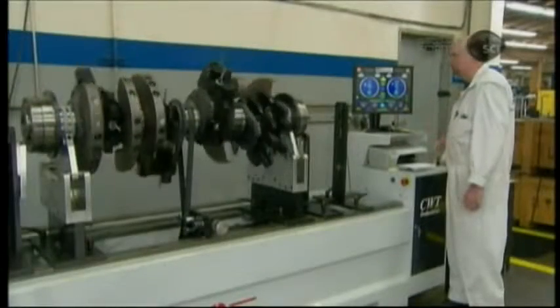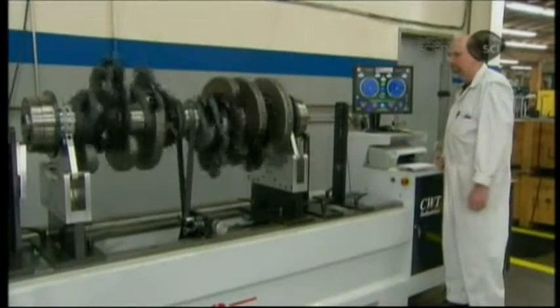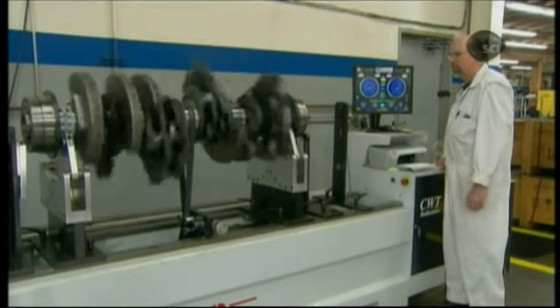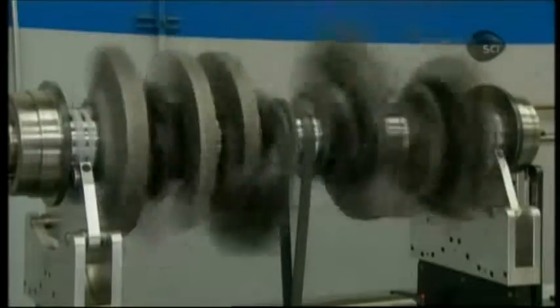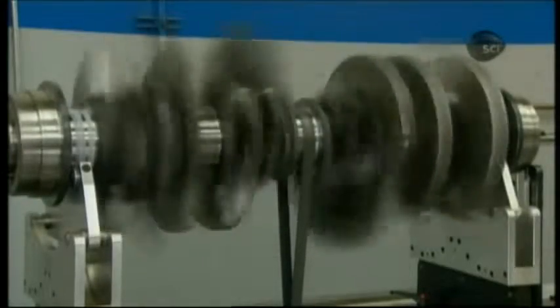The crankshaft rotates and sensors detect vibrations, pinpointing the problem areas. After more grinding at those locations, they test it again to confirm the crankshaft is balanced.